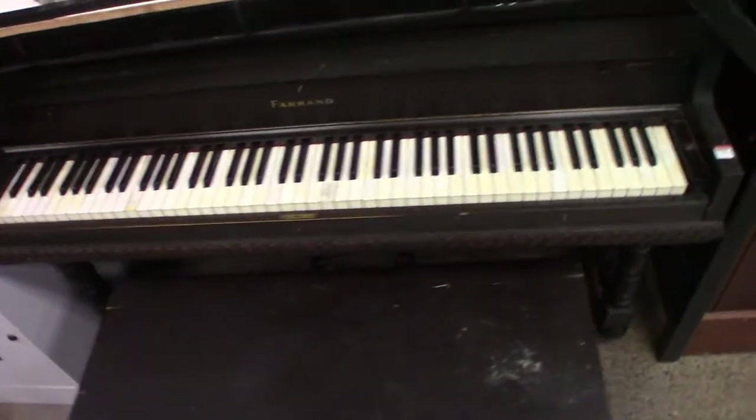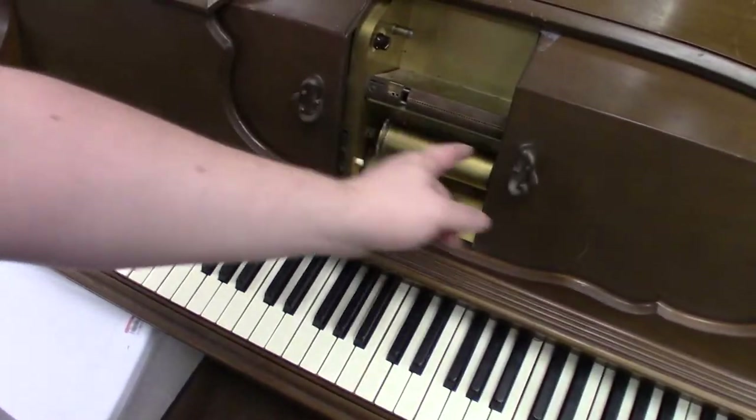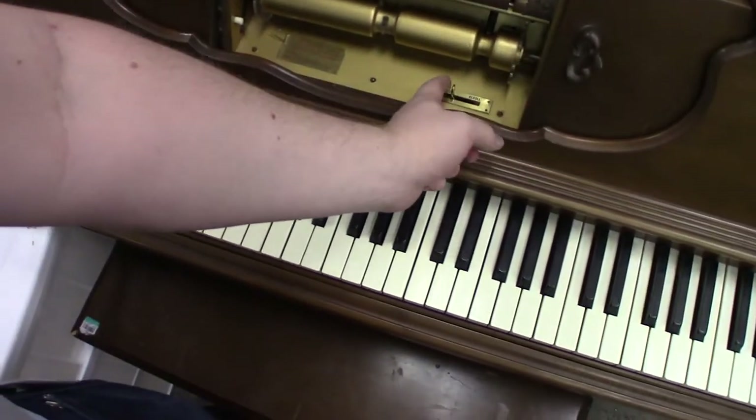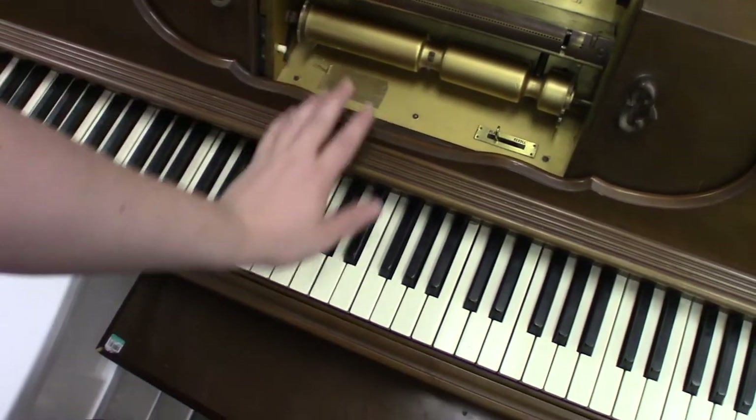If you want a piano, the Ballard Goodwill usually has three or four, but this one was quite unusual — not only a player piano, as it turned out, but one in absolutely gorgeous condition. Despite needing tuning as usual, it didn't even sound that bad.